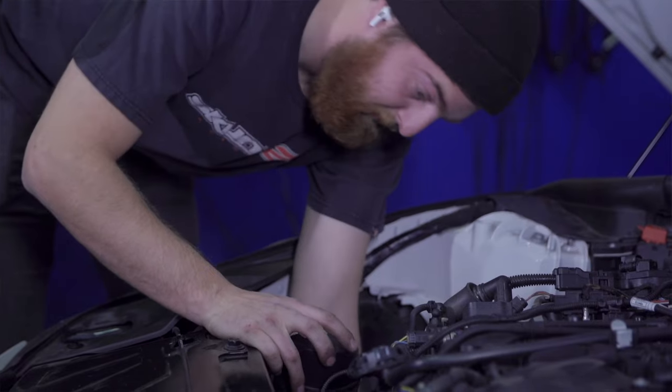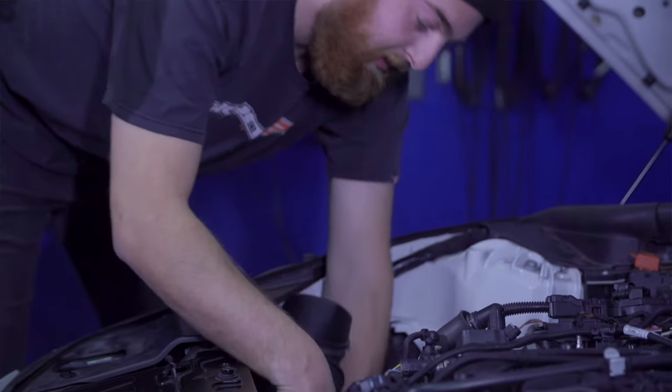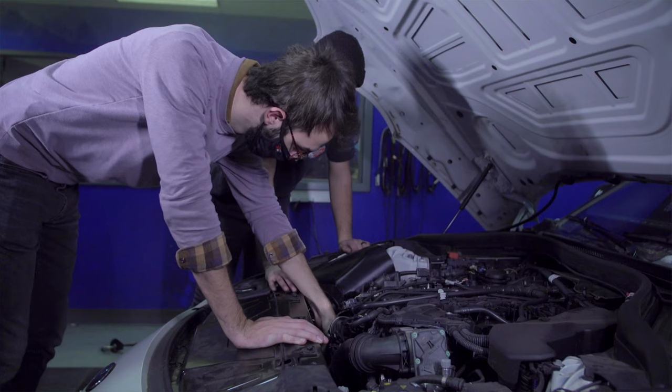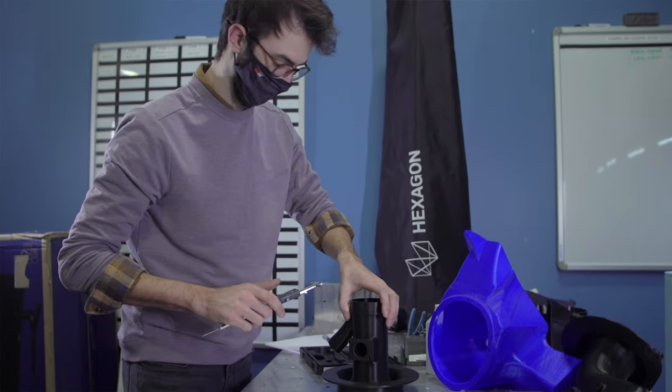Oftentimes I'll even ask Kyle Larkin, our resident technician, how he thinks something should be installed. Oftentimes it's the people who work on the cars the most that have the best engineering mindset on how to design something for ease of install and ease of removal.